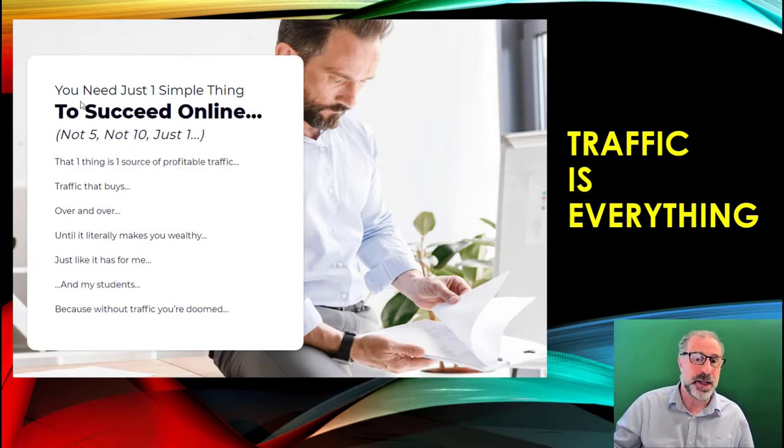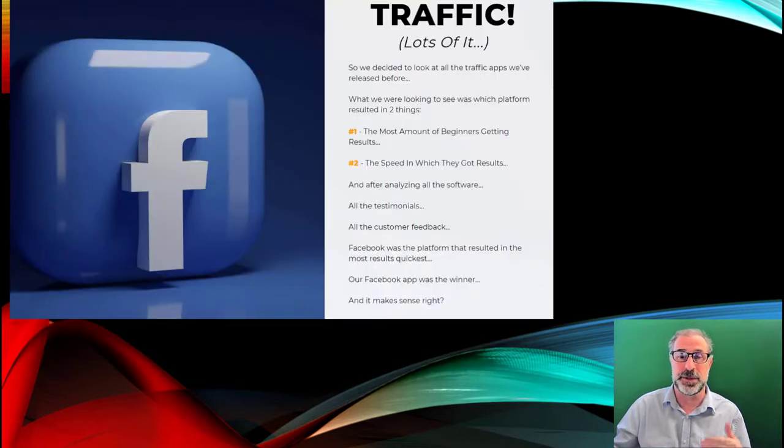You need just one simple thing to succeed online — not five, not ten, just one — and that is a source of profitable traffic. That is such a massive statement. It's very much like having a shop on a high street: if you're not getting any footfall, you're not going to make any money. If you've got a website and you're not getting traffic, you're not going to make any money. Traffic is absolutely vital, and what Crown gives you is traffic and lots of it.